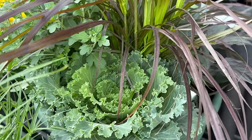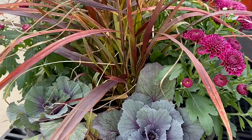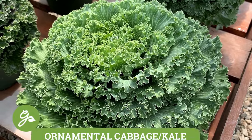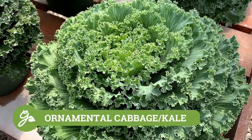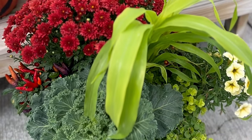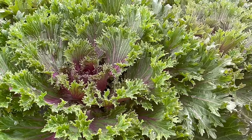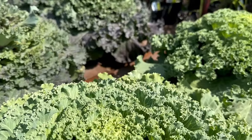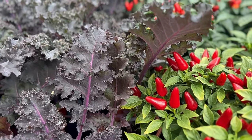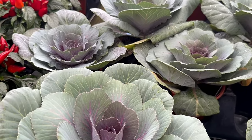Every good combination pot needs a foliage accent — something that will add color, texture, and interest even when other plants have faded. Ornamental cabbage and kale fits this description perfectly. They can be planted on their own or added to large mixed containers to grab attention with lots of visual interest. Plus, these plants thrive in cooler weather, even intensifying in color as temperatures decrease. The flat, fringed, or ruffled leaves introduce rich grayish-green tones matched by a beautiful gradient of color.